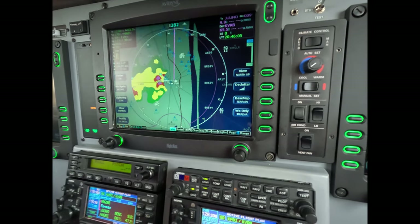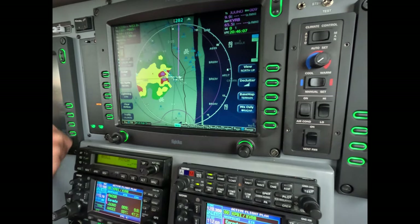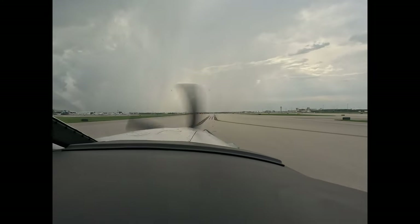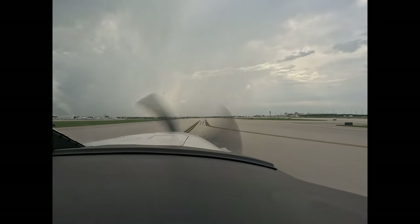November 6-0 Tango, turn right heading 3-4-0, wind 3-3-0 at 5, runway 28R, clear for takeoff. Right turn 3-4-0, 28R, clear for takeoff, 6-0 Tango. I heard cleared to go, 28R, and 3-4-0.